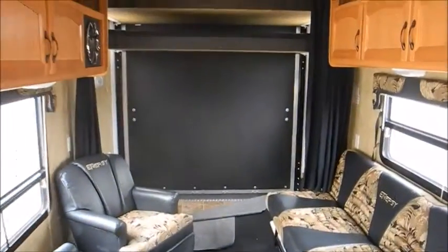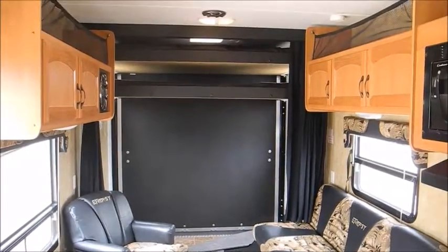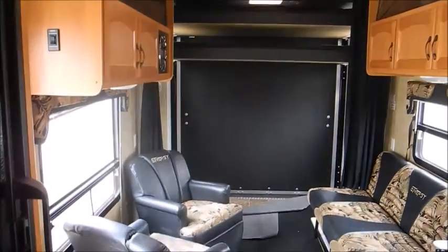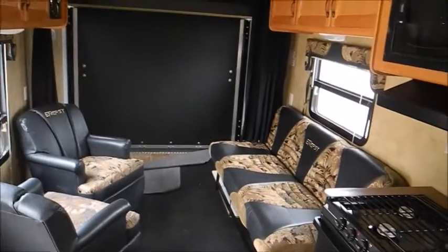Alright, so real cool trailer. All the way back there you see those are two queen beds — they're electric, so you just hit a switch and they'll drop down. You have two chairs over here and a couch there, and that couch will pull out into a small bed.